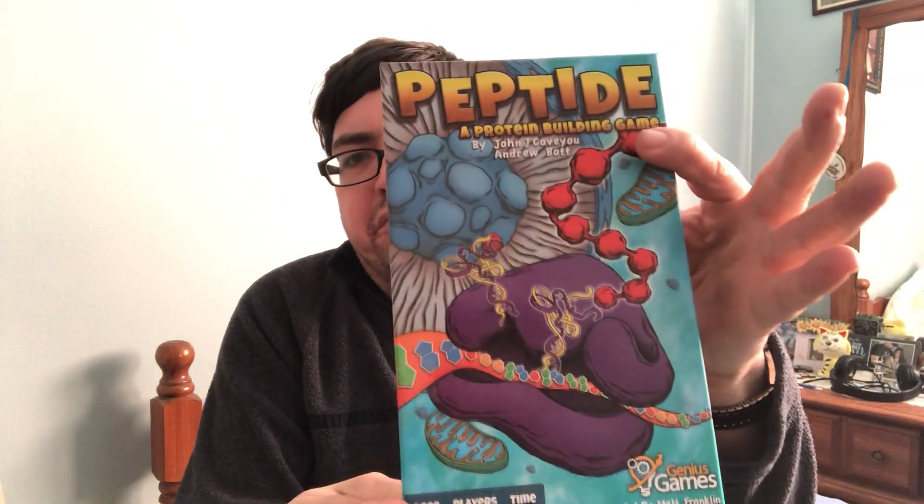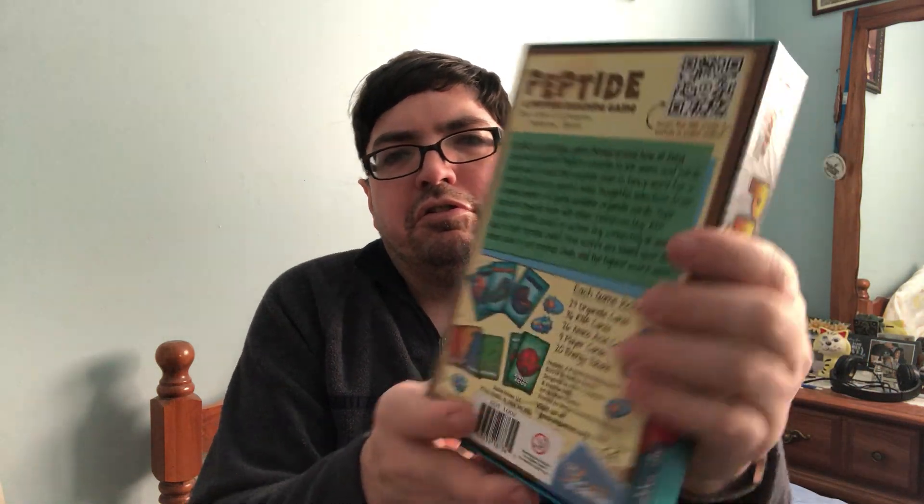I did also get some games. First, a couple of older ones — these are both from Genius Games. The first one I got on Amazon. It is Peptide, a protein building game, which is pretty cool, by John Co-view — hopefully that's how you pronounce it. Basically, this one is drafting and set collecting where you're collecting tokens or mRNA cards and using organelle cards and trying to create proteins. It's pretty interesting.